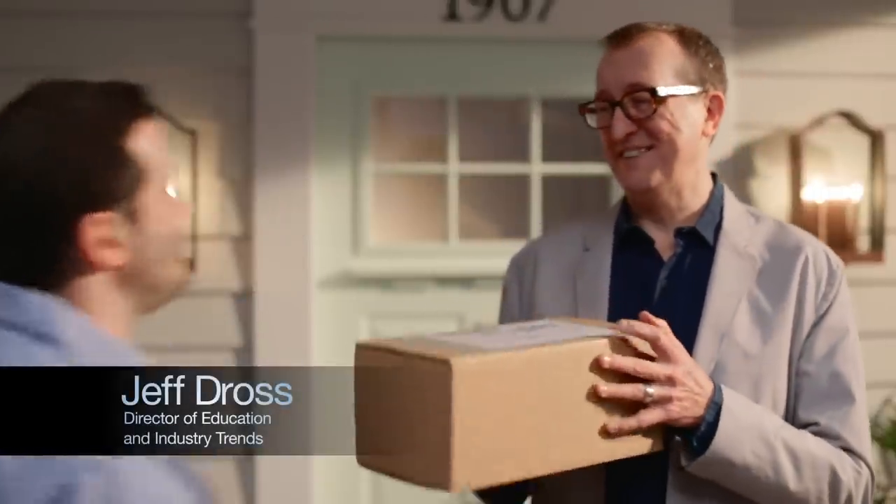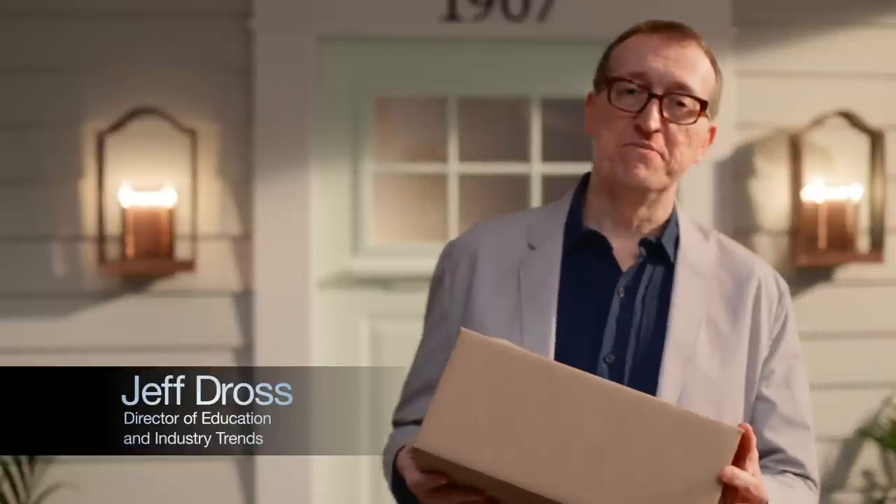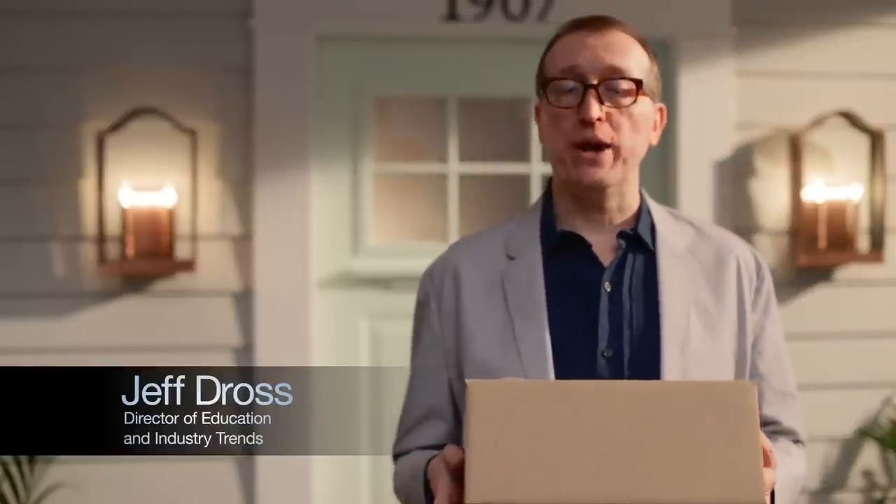First impressions are a big deal, whether it's the way you greet someone or the way your home does. Let Kichler show you a few ways that you can express your style at the front door through the use of color, lighting, or accessories.